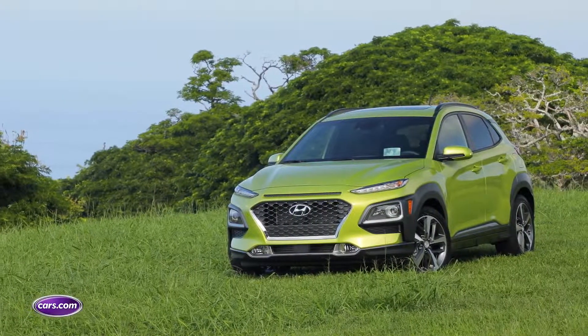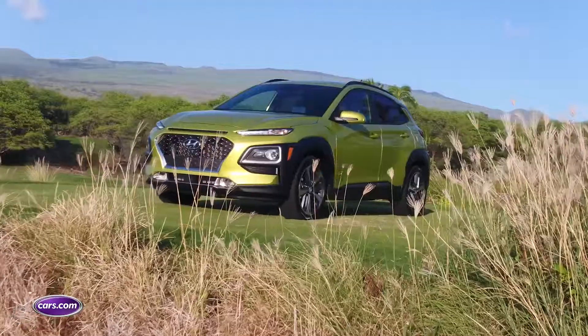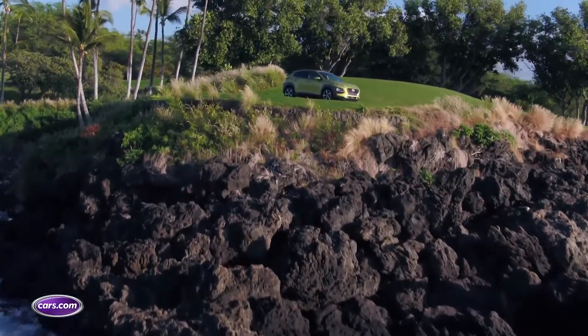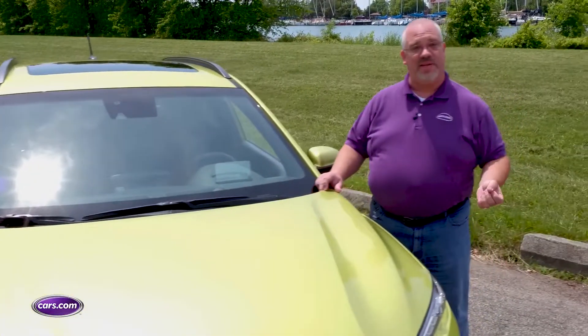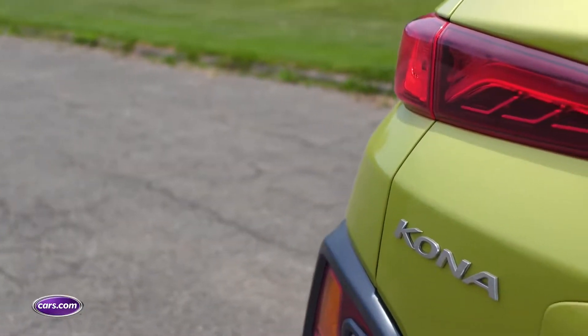This is the new 2018 Hyundai Kona, and while the name may make you think of volcanic islands and tropical breezes and beautiful Hawaiian beaches, frankly that's not what we have here today. We are in Detroit on Belle Isle, and as beaches go this is pretty much what we've got. However, we also have this to play with — a fantastic new crossover from Hyundai.